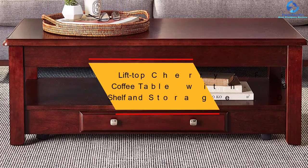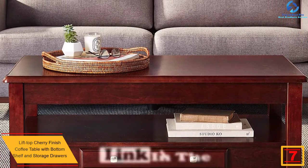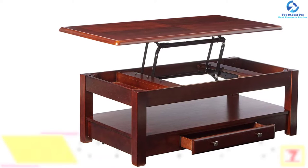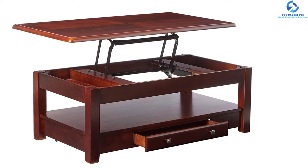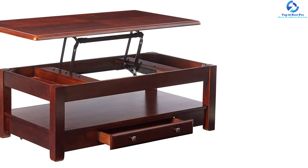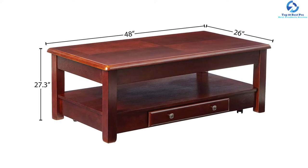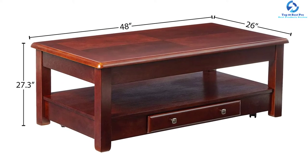At number seven, we have the lift top cherry finish coffee table with bottom shelf and storage drawers. This lovely coffee table brings function and style to your home, complementing sofa tables with a beautiful cherry finish. It features a drawer for storing important documents, books, and magazines. Made with solid hardwood and cherry veneers, it is durable and built to last. The dimensions are 46 by 26 by 18 inches.